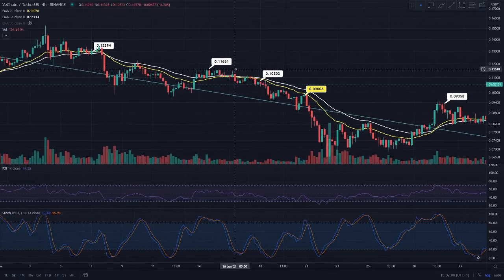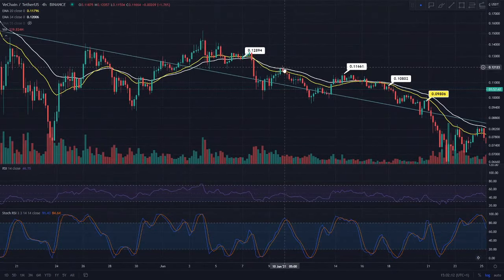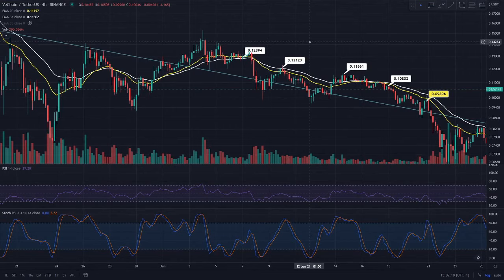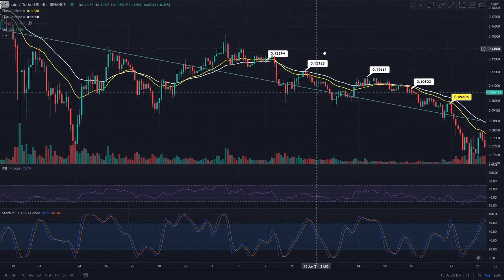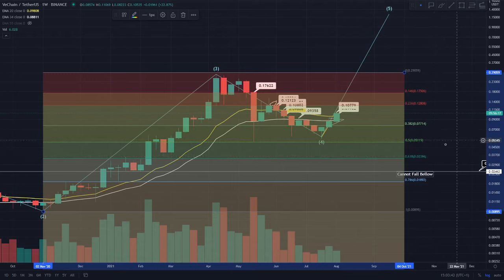Our next target is actually the 11.6 cent region, which has been a resistance level since the 14th of June when we failed to backtest it as well. Then the next target from there would actually be the 12 cent region, so I will map that in for you. Some people actually like to see all the resistance levels whilst you are going up through this process.